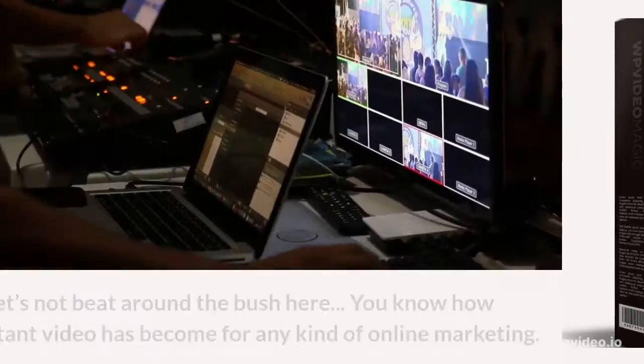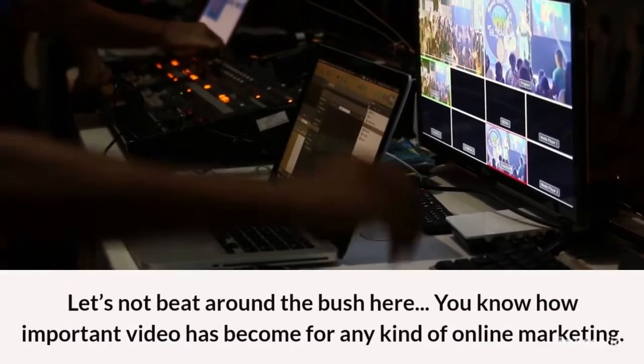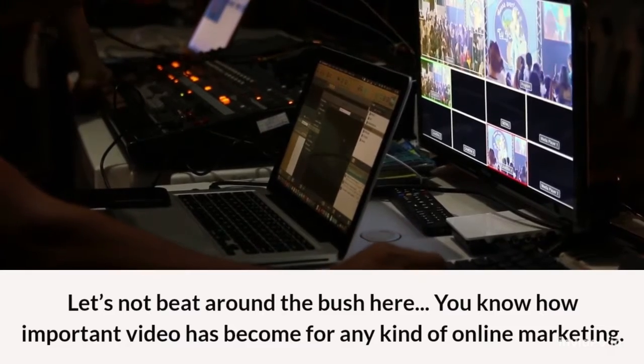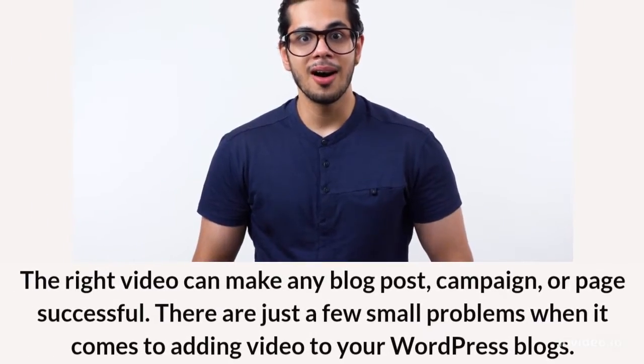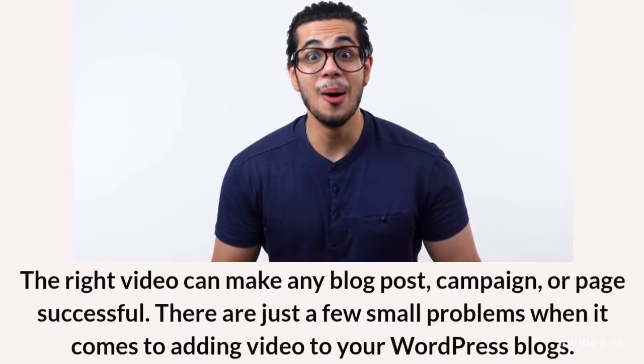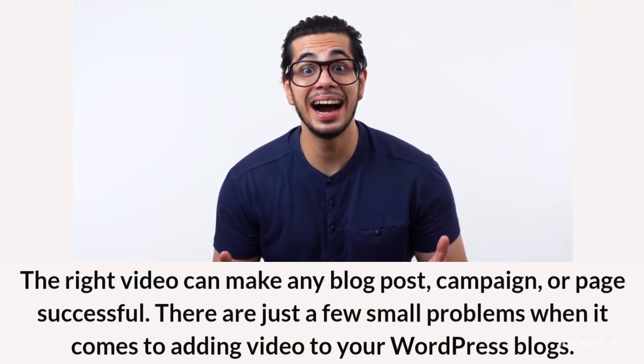Video Magic for WordPress Review. Let's not beat around the bush here. You know how important video has become for any kind of online marketing. The right video can make any blog post, campaign, or page successful.